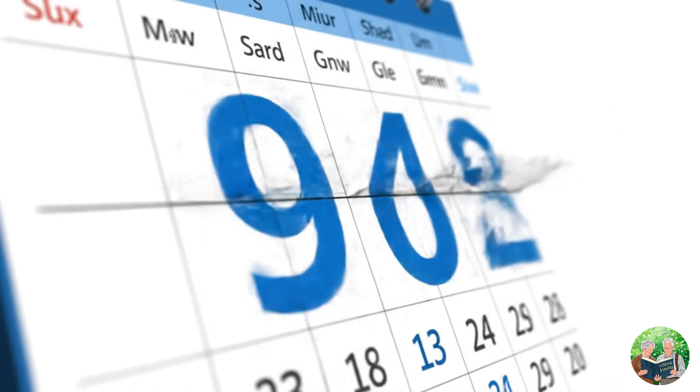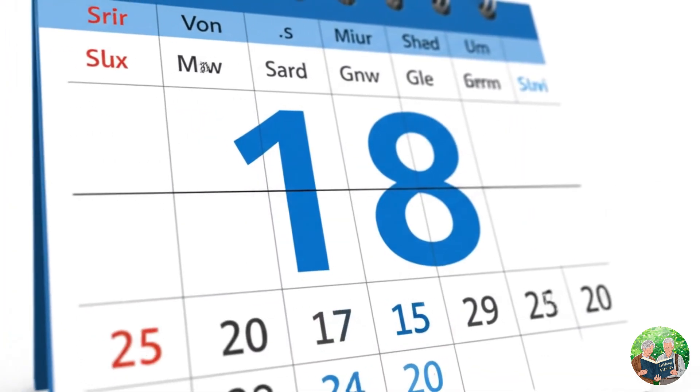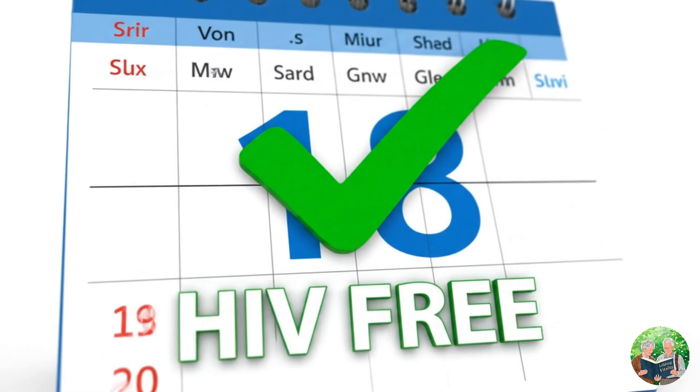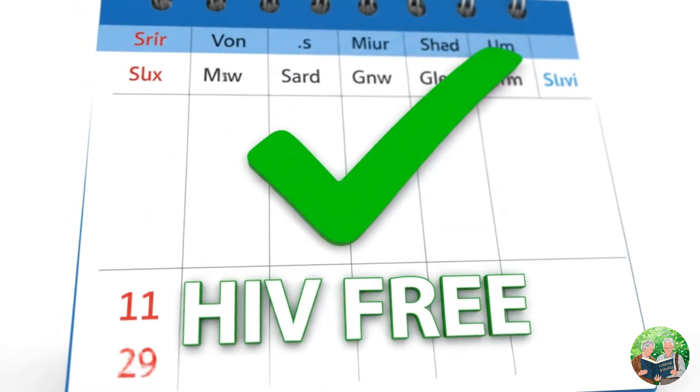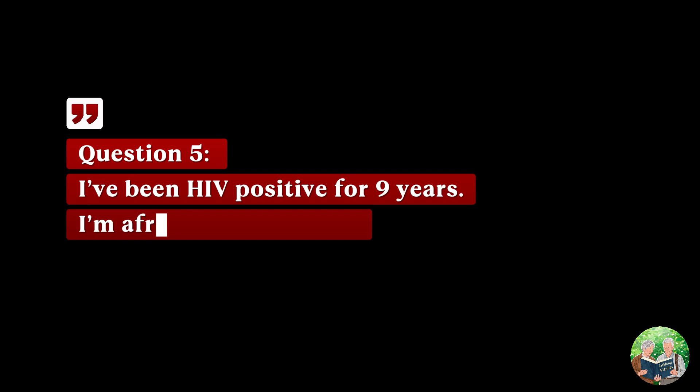Question four: I tested negative after 18 years from exposure — am I HIV free? Yes, absolutely. HIV would show up in any standard test long before that. If you tested negative after 18 years, you are 100% HIV free. No further testing needed.